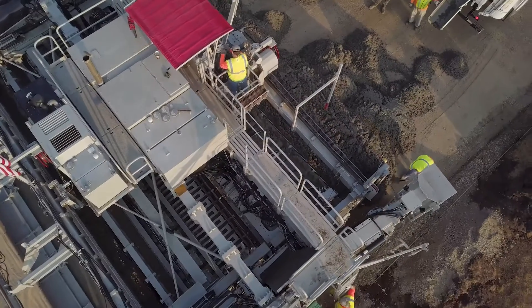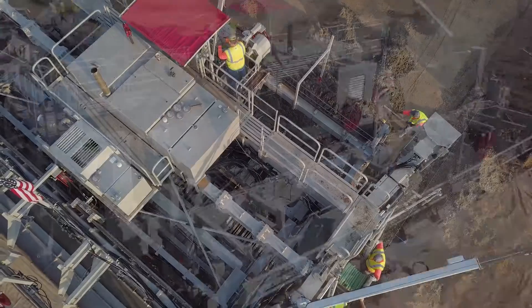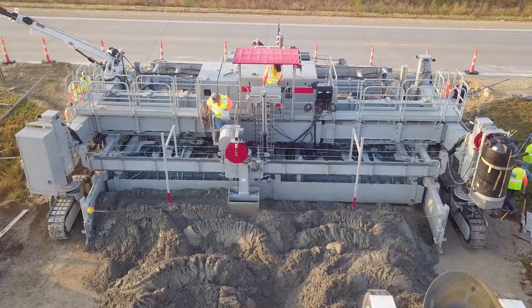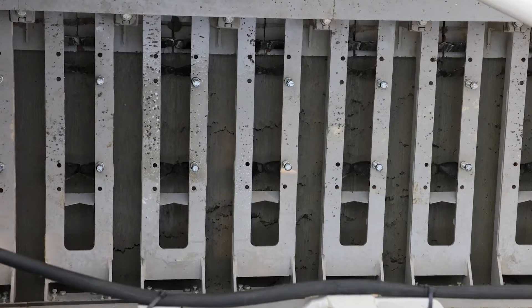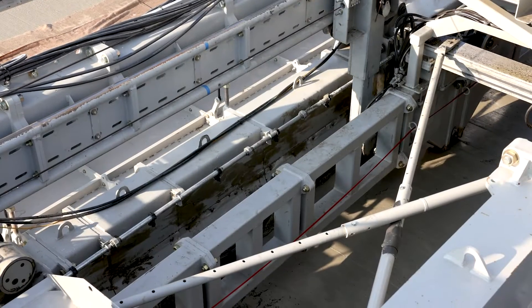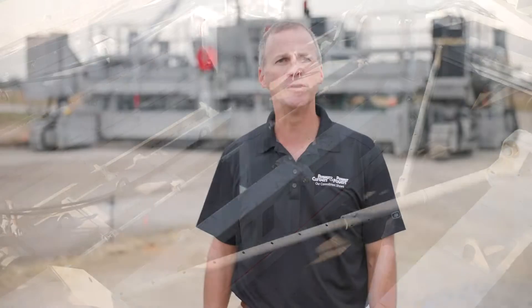Machine operators will enjoy the unmatched visibility provided by the SF3404. From the platform, you can see the entire paving operation, with clear views of the grout box, dowel bar inserter, and OCB. This includes views of the slab before and after the OCB to ensure a quality finish.